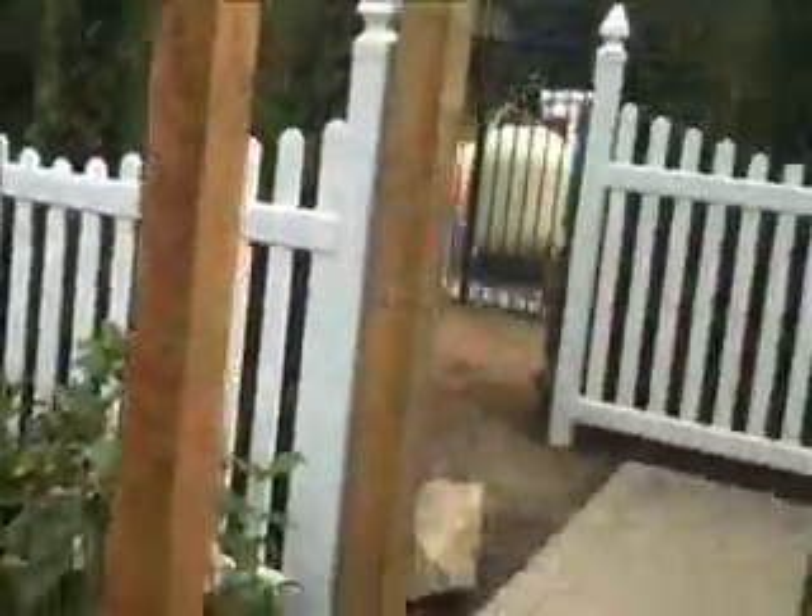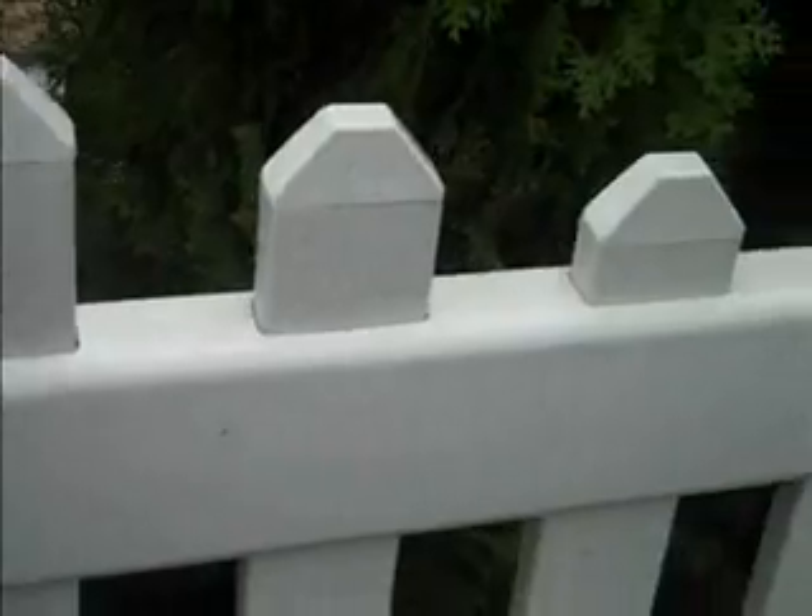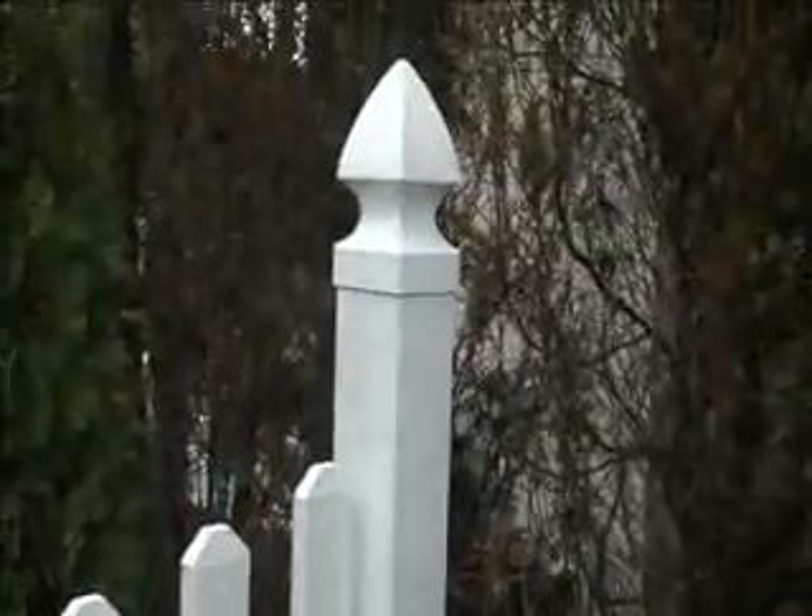We also included a couple of sections of white PVC fencing, which is a low maintenance way — you don't have to come out here and stain it or power wash it. It's real durable and long lasting, so it's white vinyl fencing that we installed here.